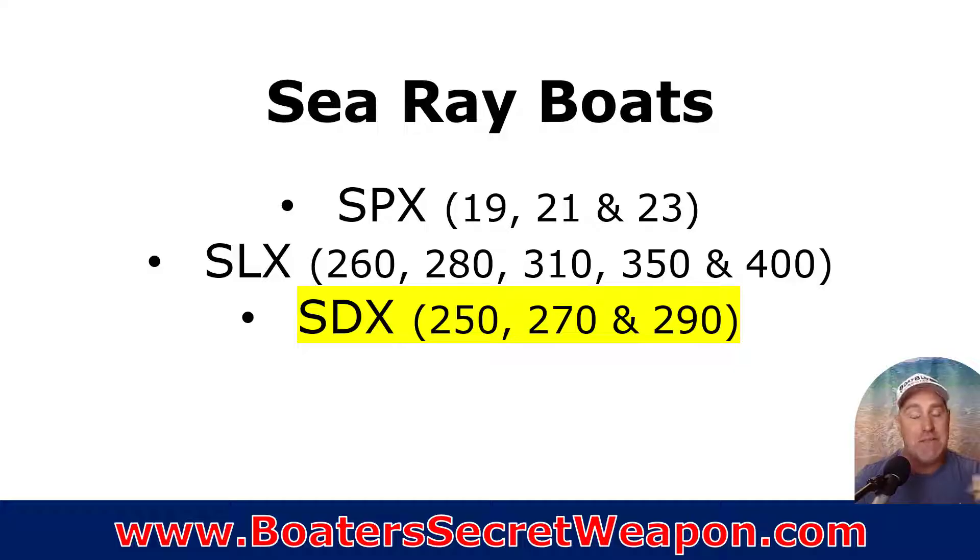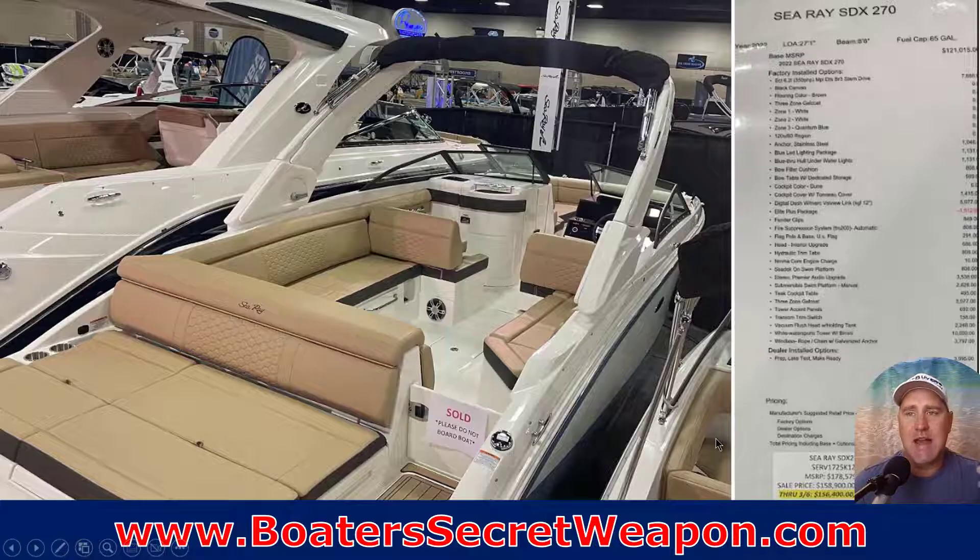In the premium category, there's really, in my opinion, only one premium deck boat manufacturer, and that is Sea Ray. The Sea Ray SDX — the 270 SDX — this boat was $178,000 MSRP. The actual boat show price was $156,000.